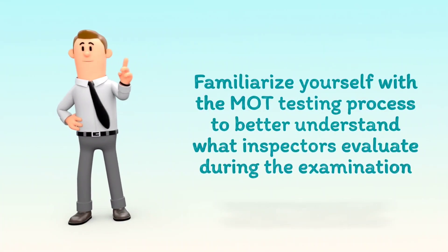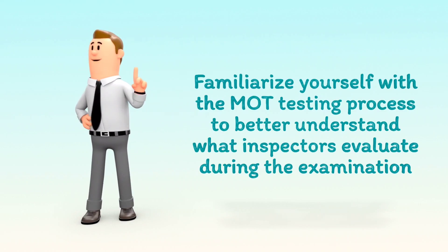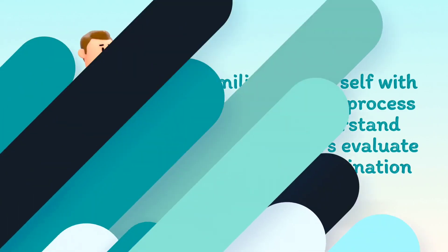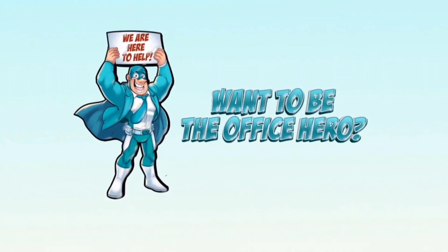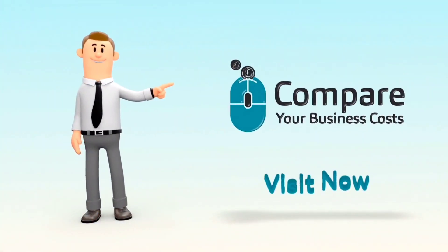Familiarize yourself with the MOT testing process to better understand what inspectors evaluate during the examination. We hope this video was helpful, and if you want to be the office hero, visit Compare Your Business Costs today.